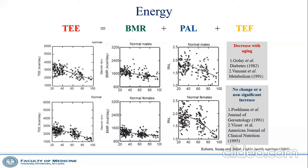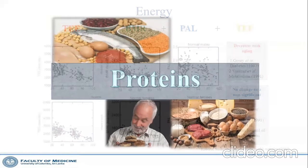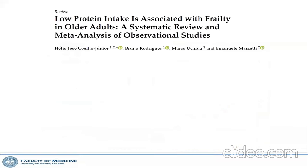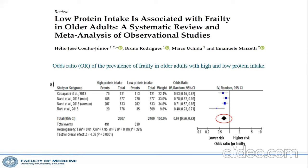Regarding protein, observational cohort studies comparing older people with high versus low protein intake found that those with high protein intake had a lower risk of frailty. Low protein intake is associated with frailty globally — or conversely, high protein intake has a positive benefit. In our society, most older people have cut down their protein intake due to religious reasons or cost.